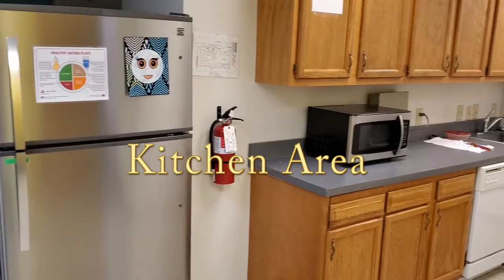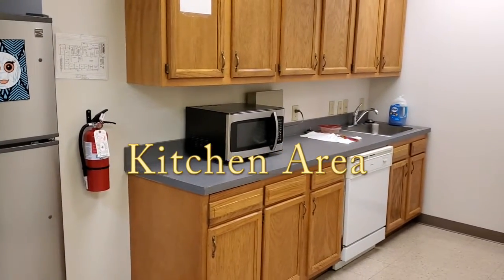Here, we also have a small kitchen area where staff and service recipients can store and warm their lunches.